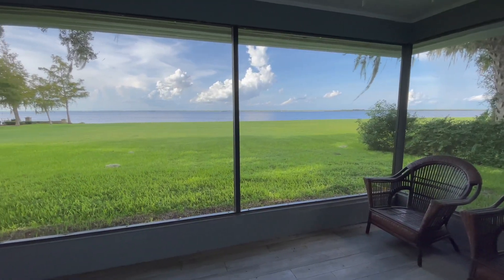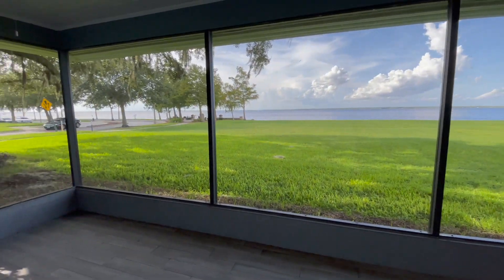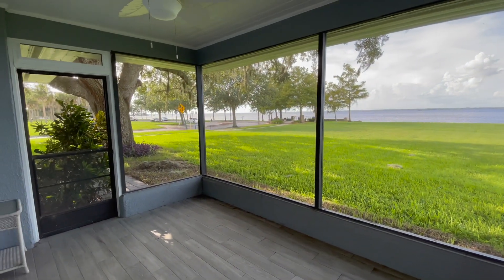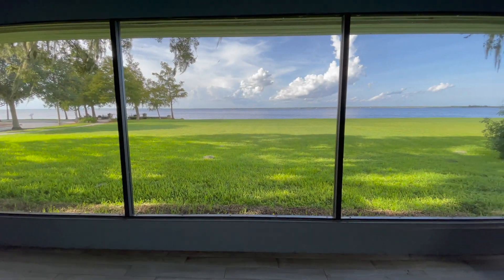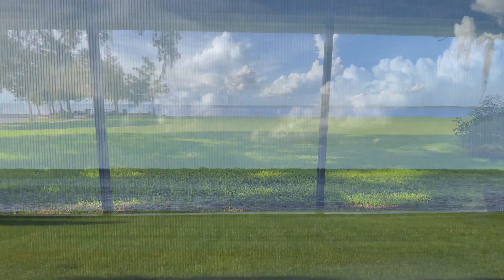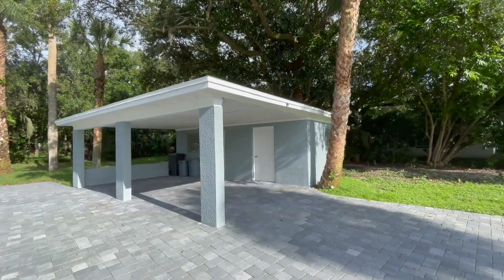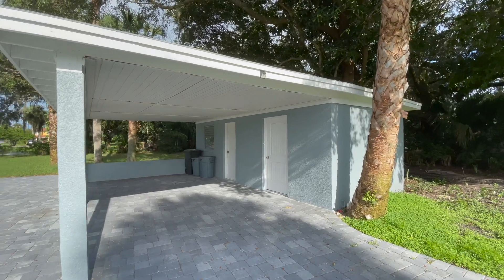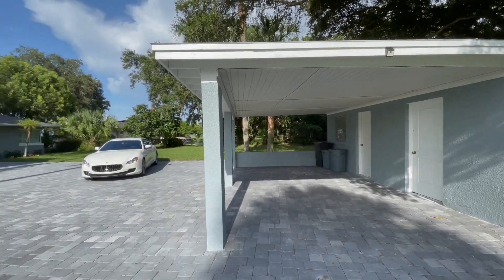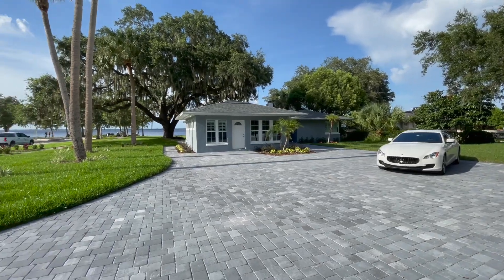And here's our priceless view of Lake Monroe. You could definitely build a dock back there. And as I've mentioned in many of my previous videos, Lake Monroe connects to the St. Johns River, which takes you all the way to the Atlantic Ocean through Jacksonville. In the back, we have a carport and two small rooms off of the carport that could be made into living space at some point.